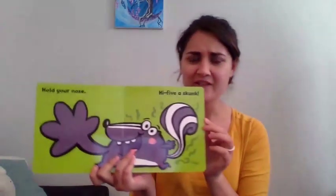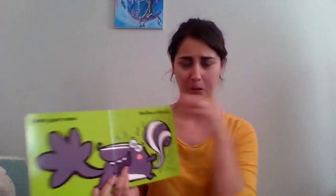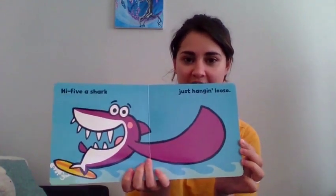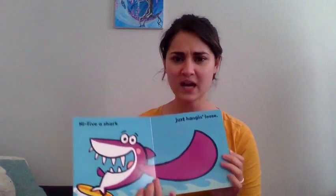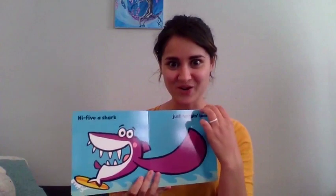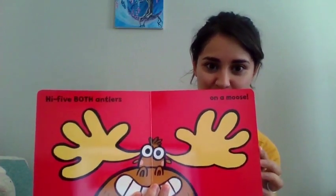Hold your nose. High five a skunk. That's a smelly high five. High five a shark just hanging loose. What sound would a shark make? Maybe chomp. Right? They chomp. High five both antlers. You need both hands. High five both antlers on a moose.